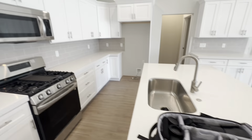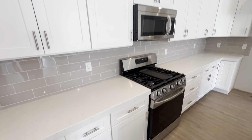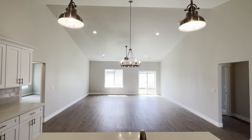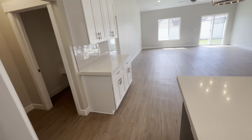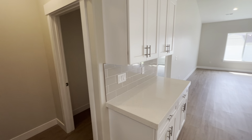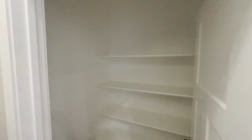Just finished taking pictures. Gas range, of course. Nice pendant lights. Quartz countertops, very similar to the last home. White cabinets, little pantry here for all your food.